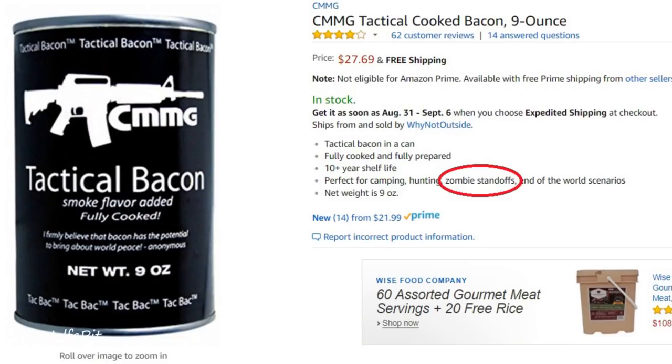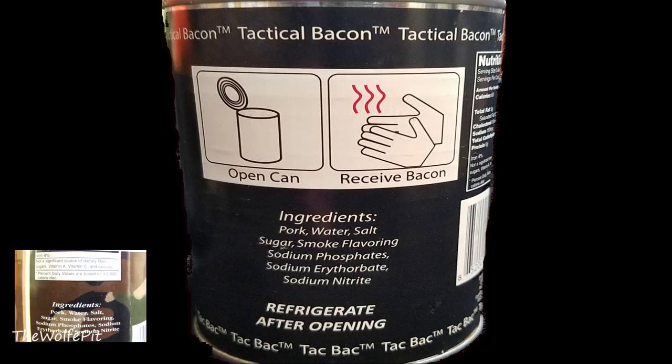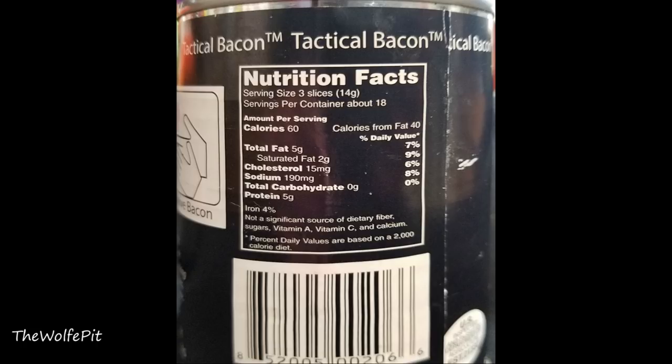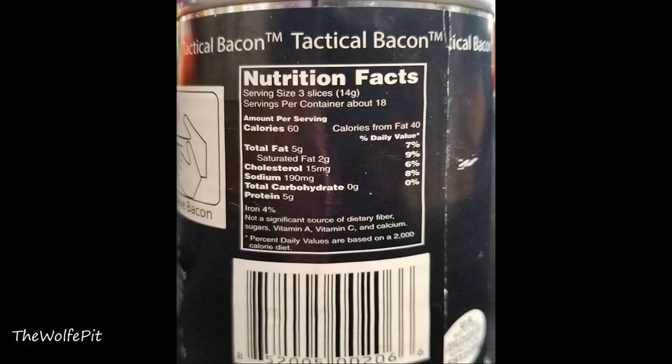You guys always make fun of me for mentioning the zombie apocalypse, but see, I'm not the only one that believes this. The ingredients in the Tactical Bacon are exactly the same as they are in the Yoder's bacon: pork, water, salt, sugar, smoke flavoring, sodium phosphates, sodium erythorbate, and sodium nitrite. The serving size is also exactly the same, as well as the nutrition facts — per three pieces of bacon: 60 calories, 5 grams of total fat, 2 grams of saturated fat, 15 milligrams of cholesterol, 190 milligrams of sodium, no carbohydrates, and 5 grams of protein. With everything being identical, I'd be willing to bet they're made by the same company.